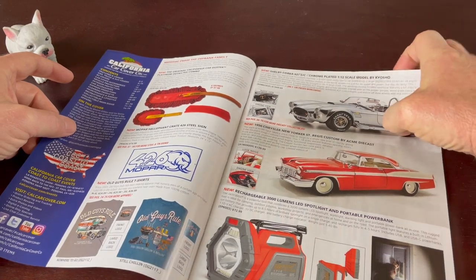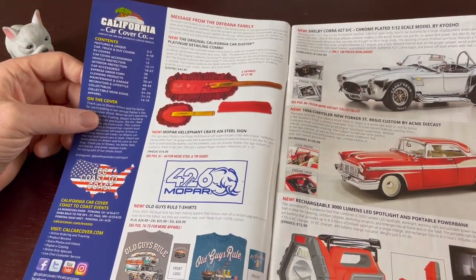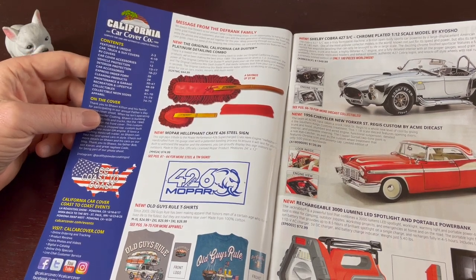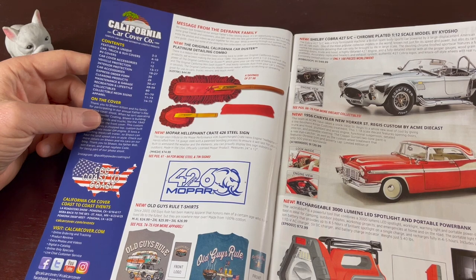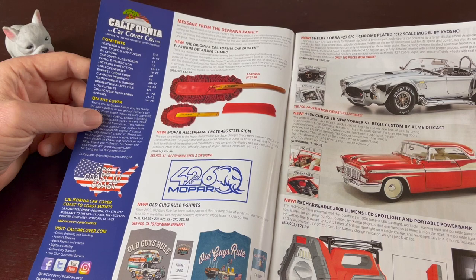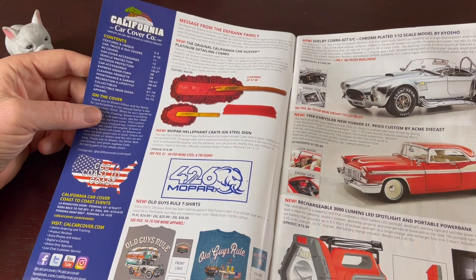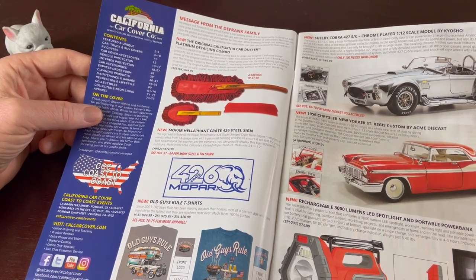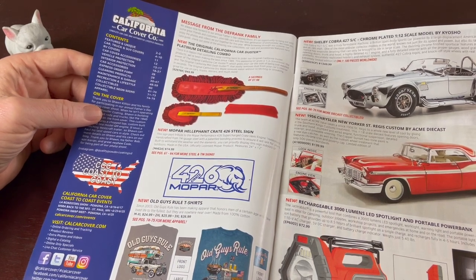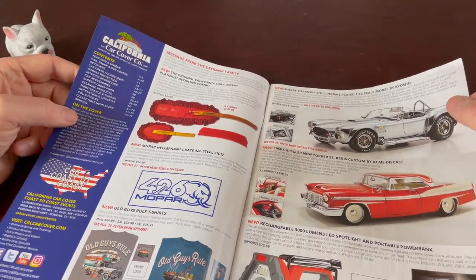So here are the contents — some idea of what's going to be in here. There's cars, trucks, SUV covers, RV covers, car cover accessories, vehicle protection, interior protection, car accessories, express order form, cleaning products, maintenance, garage recreation, lifestyle collectibles, collectible neon signs, and apparel. We'll look through some of those things and see what we find.